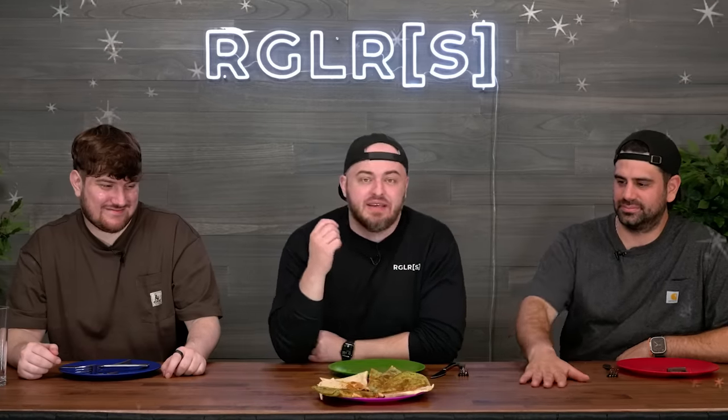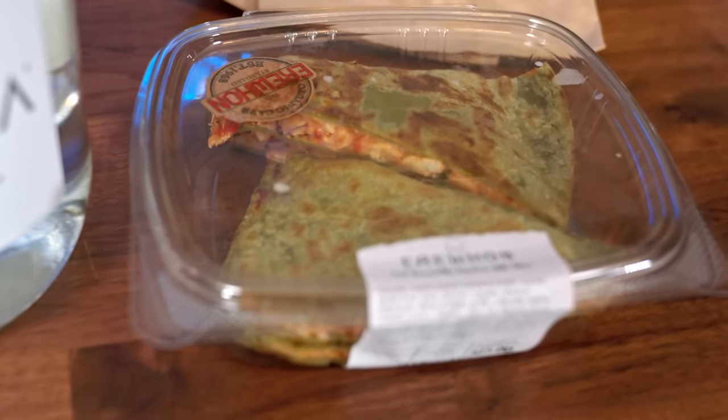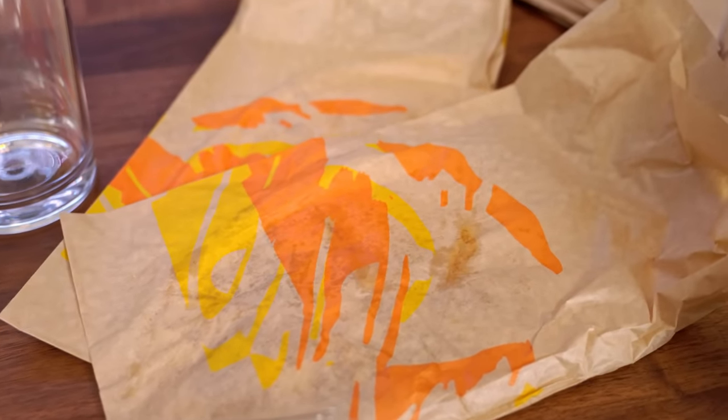Next round is quesadillas. We apparently have an Erewhon quesadilla and a Taco Bell quesadilla.